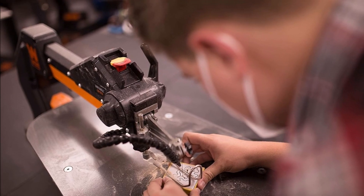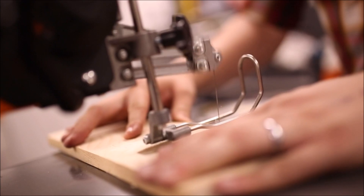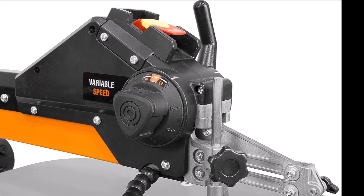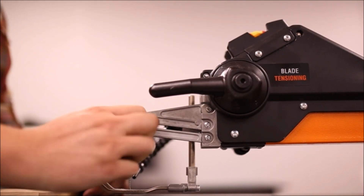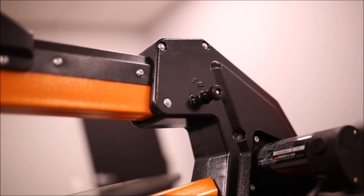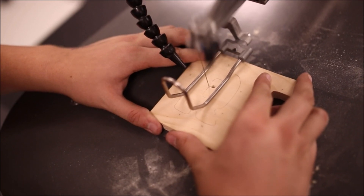Maintaining a clean workspace is effortless, thanks to the adjustable air pump and 1-to-1.5-inch dust port. Tool-free blade changes and hassle-free inside cuts further simplify tasks. This comprehensive package includes two blades, ensuring you have the right tool for the job. Compact yet sturdy, the WEN Scroll Saw offers woodworkers the ideal balance between performance and convenience. Whether you're a seasoned craftsman or a beginner, this scroll saw is a valuable addition to any workshop, delivering precision and power in equal measure.